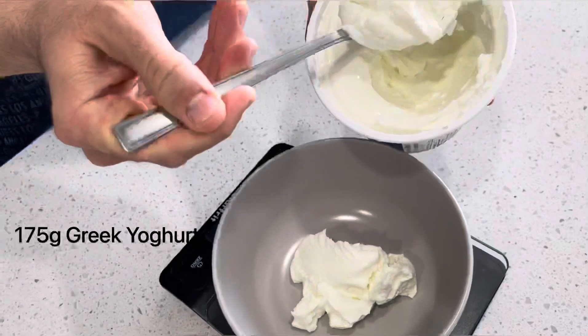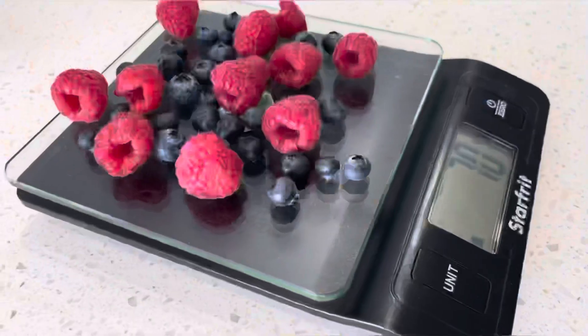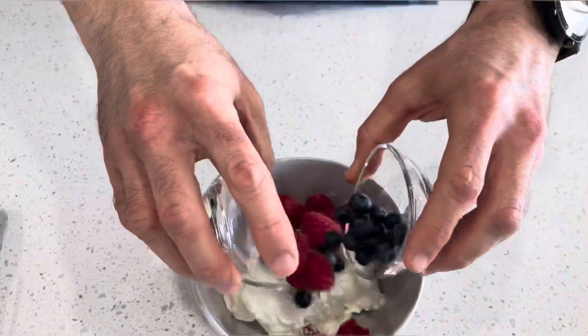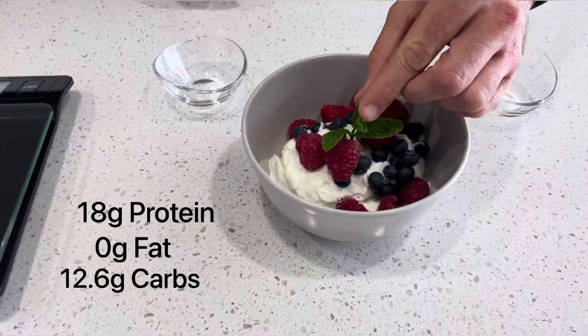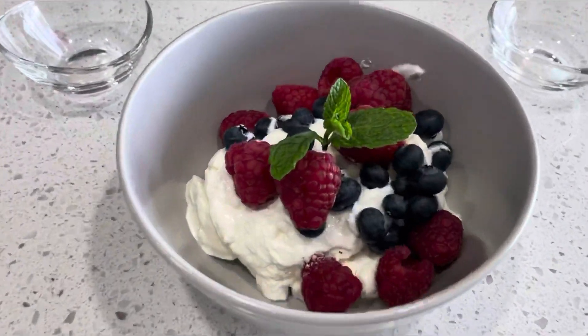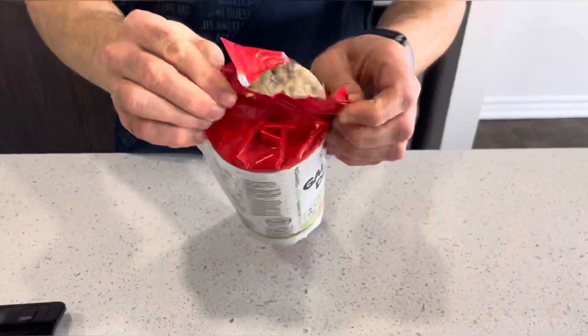The first snack is yogurt with mixed berries. We have 175 grams of unsweetened Greek yogurt and 70 grams of berries — usually I choose raspberry and blueberry. Nutrition facts: 18 grams of protein, zero fat, 12.6 grams of carbs, 127 calories.